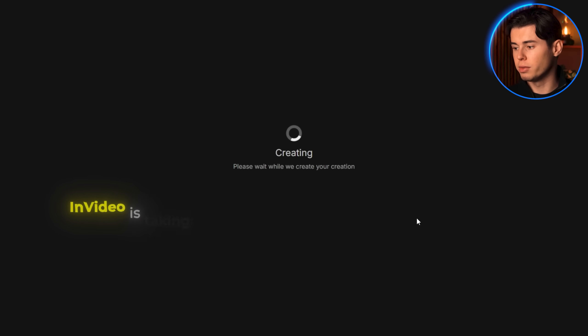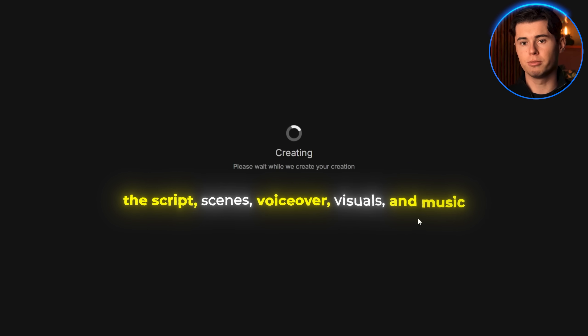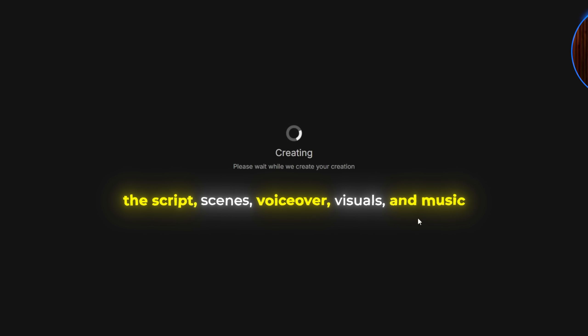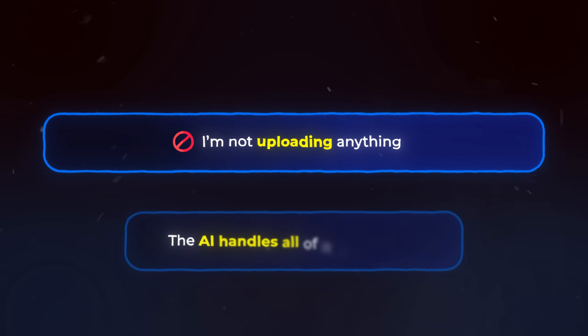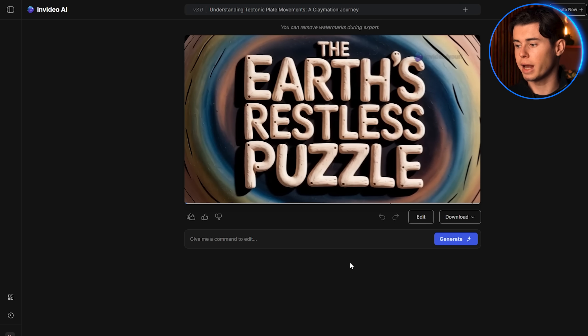What's happening now is InVideo is taking that prompt and auto-generating everything — the script, scenes, voiceover, visuals, and music. I'm not uploading anything. The AI handles all of it in one go. Now it's finished, so let's take a look at how it came out.